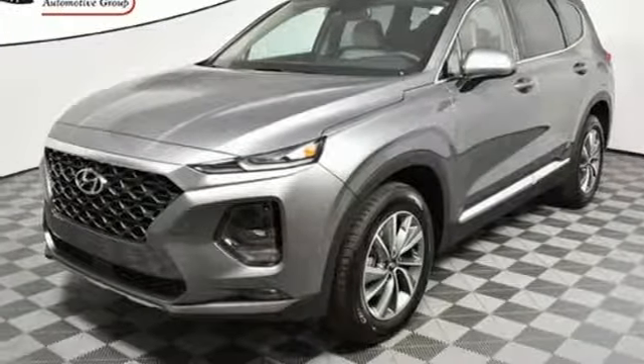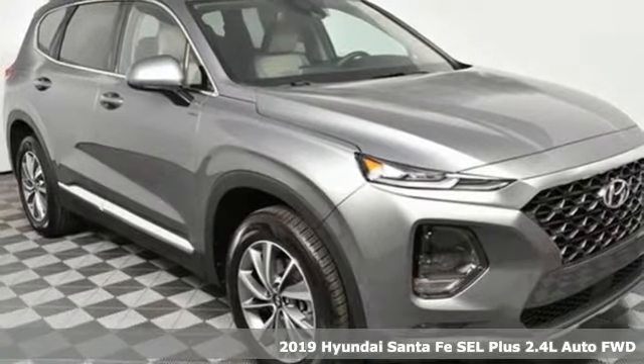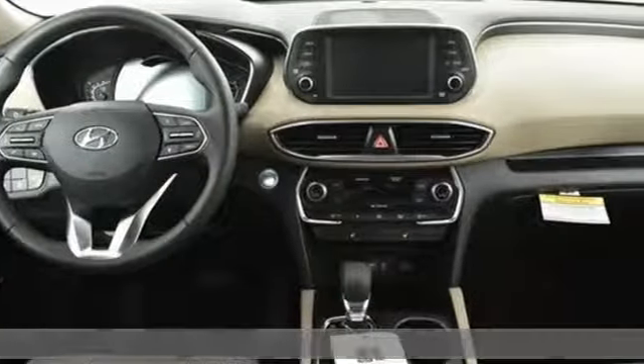It's a new 2019 Hyundai Santa Fe. Hyundai's attention to detail means a better driving experience for you. Plus, it offers an exciting list of features.